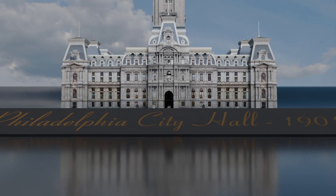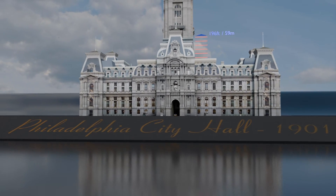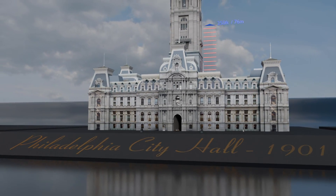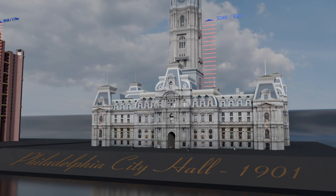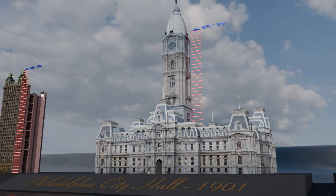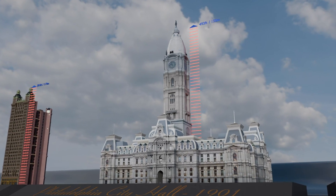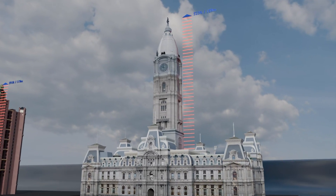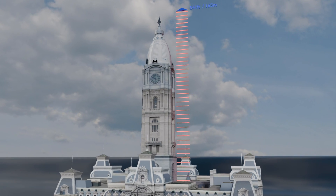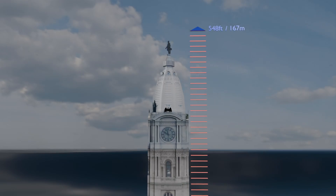Here we have the pride of the city of Philadelphia — its City Hall. Completed in 1901, it was designed by architects John MacArthur Jr. and Thomas Eustick Walter in the Italian Renaissance Revival style. It stands at a height of 548 feet, including the statue of William Penn. It's worth noting that it has 700 rooms and 14 acres of interior space, and it's also a very popular tourist destination in Pennsylvania.